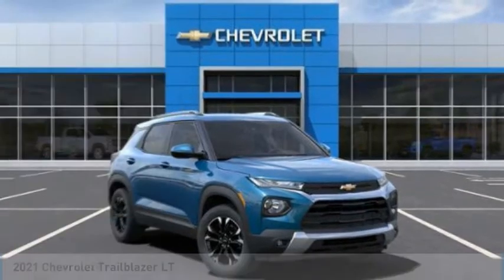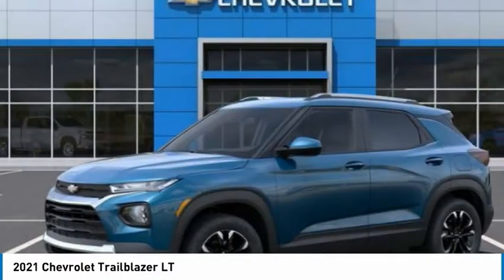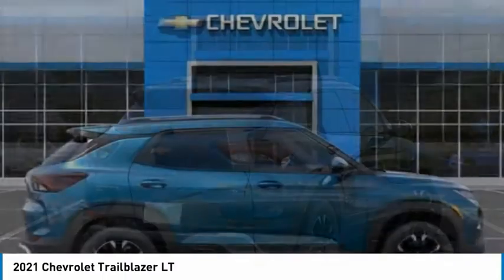Come test drive the 2021 Trailblazer. The Chevrolet Trailblazer is a stylish crossover with plenty of upside on the inside as well. Safety, comfort, features, and style are all found in abundance with the Trailblazer. Here are some of this vehicle's great options.